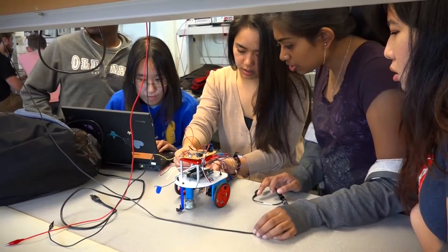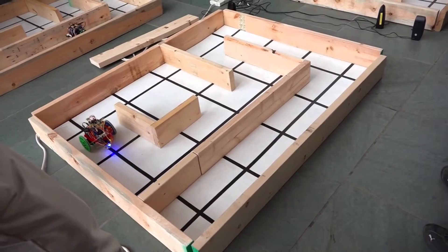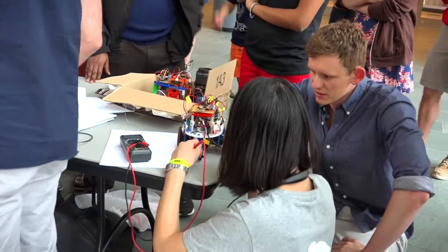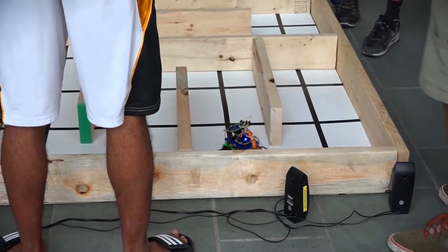ECE 3400 brings together technical skills and leadership, where students work in teams to put together a final project which is a maze mapping robot. The class evolved into a set of background experiments, or background developments, that the students had to do for the first eight weeks of the class. For the last five weeks, we decided to turn them loose and let them build a robot.